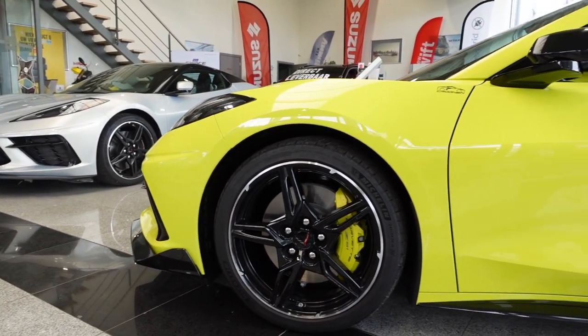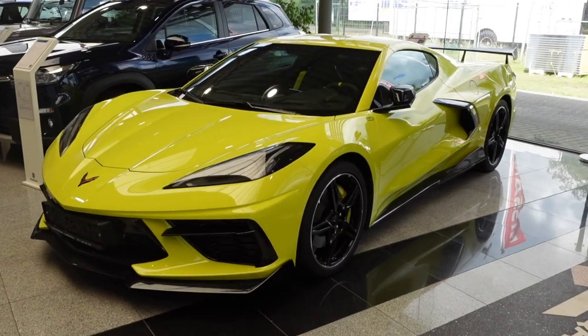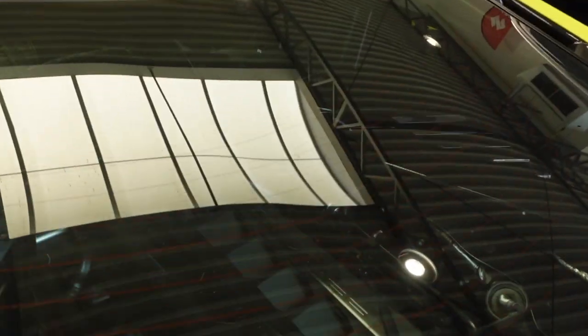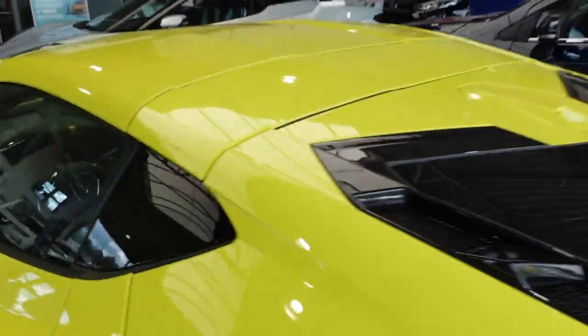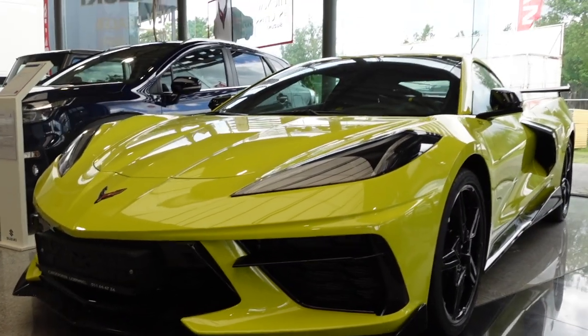Then we have this very bright acid green hardtop version here of the latest Corvette C8 Stingray. On the inside, like I was saying, you can see the beautiful engine bay through. Nice V8 Corvette engine, 6.2 liters, 490 horsepower. Think about it: 375 pound-feet of torque, top speed of 193 miles an hour, 0 to 60 in just 2.9 seconds.